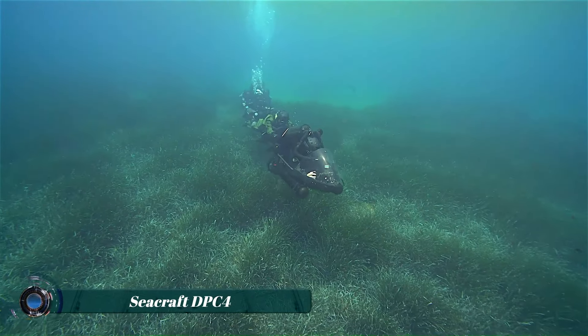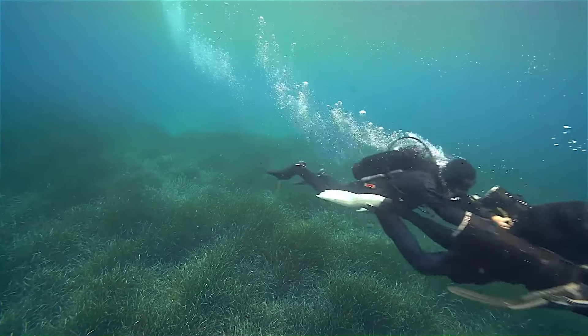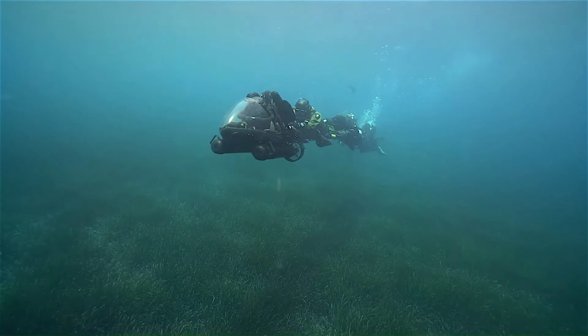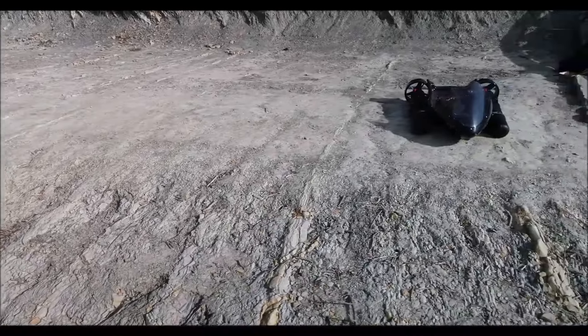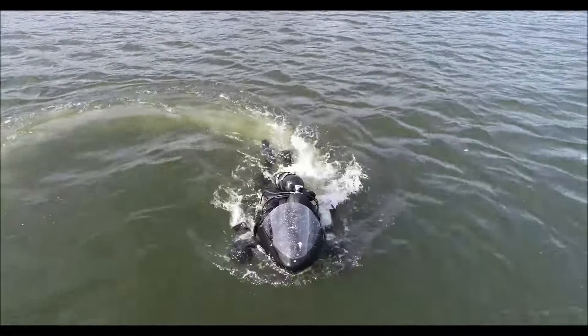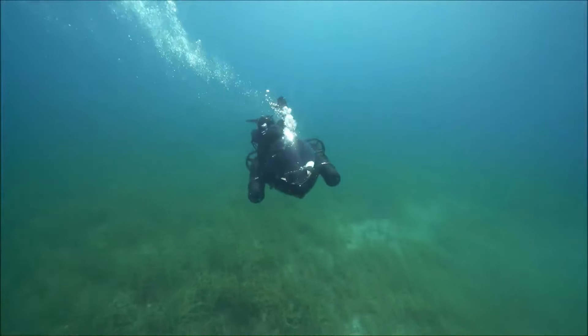The Seacraft DPC4 is a high-performance diving propulsion vehicle designed to enhance underwater exploration. It offers powerful thrust and excellent maneuverability, making it ideal for both recreational divers and professionals. Equipped with advanced battery technology, the DPC4 provides extended dive times, allowing users to cover greater distances with less effort.